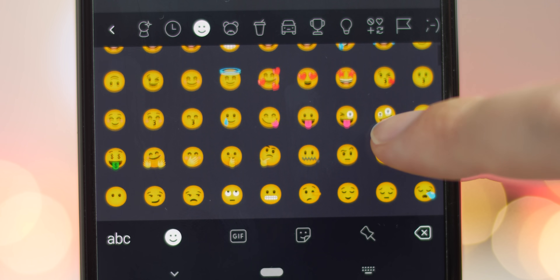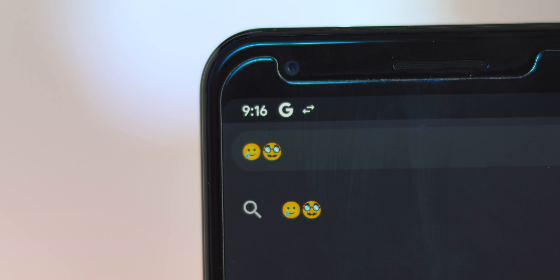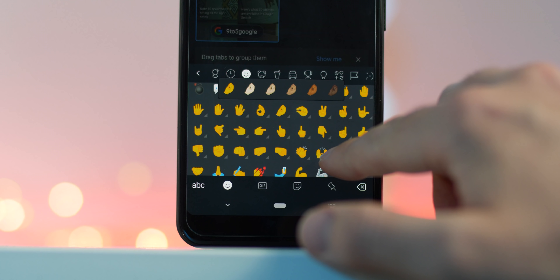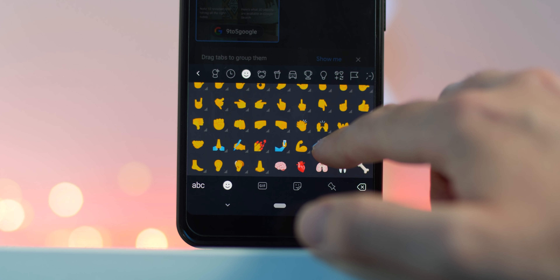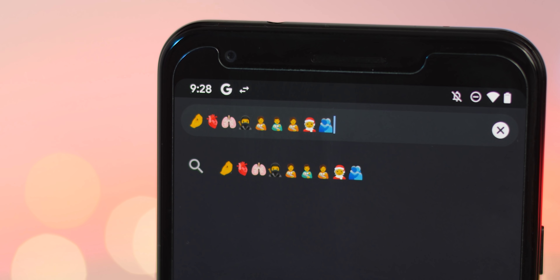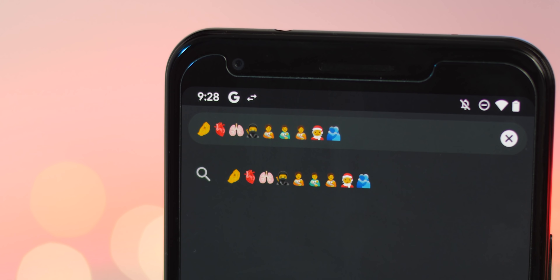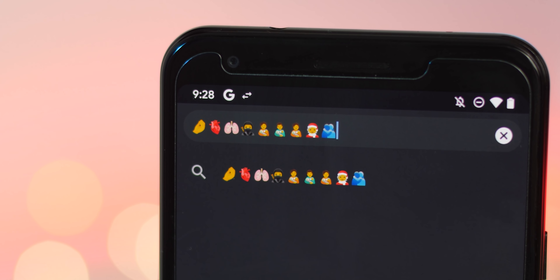Under the smileys and emotions section you'll get a brand new smiling face with a tear, and a disguised face if you just want to change up your look. The people and body section has gained pinched fingers, an anatomical heart, lungs, a ninja, a person in a tuxedo, a person in a veil, a woman feeding a baby, a man feeding a baby, or a person feeding a baby. There's also a Mrs Claus and a people hugging icon.